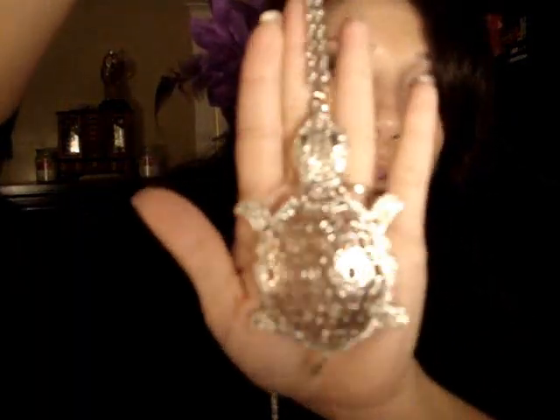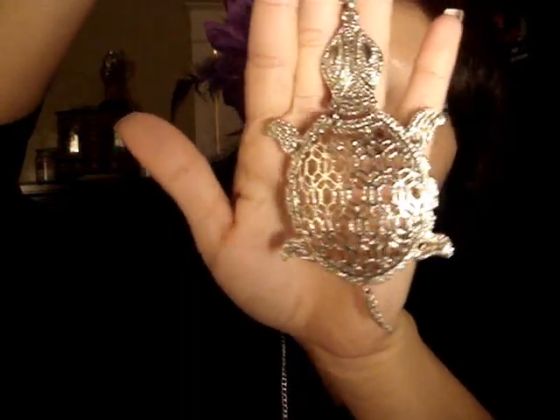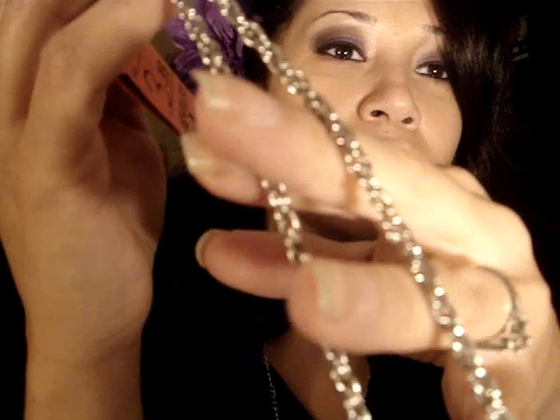Last but not least, I found this really cool turtle, and look — his little tail wags. I thought that was so cute. It has this really cool chain, and this was only $3.95. It's a pretty big necklace — like, you can't get that nowhere, especially how big it is. It's going to look so nice.